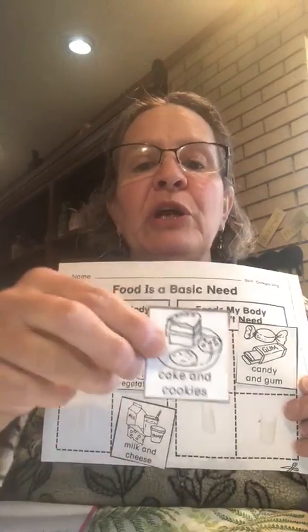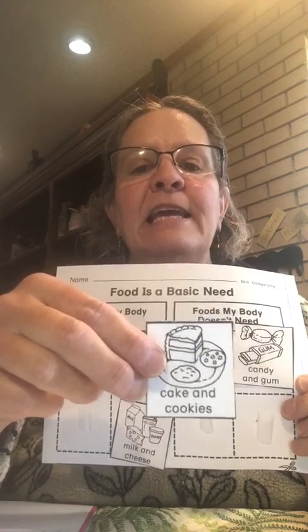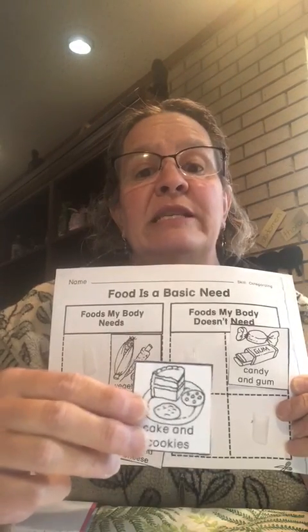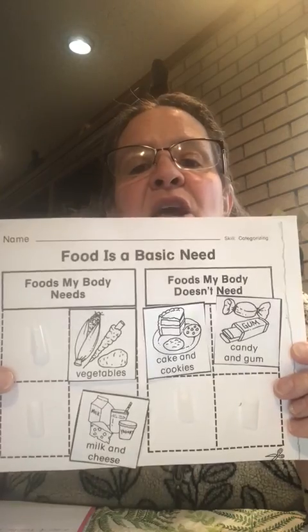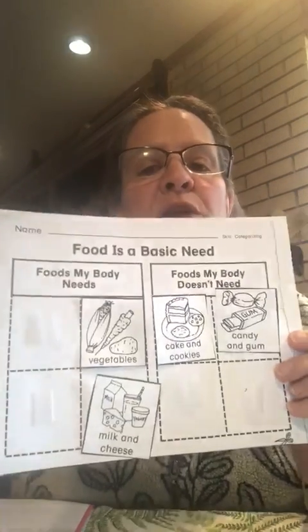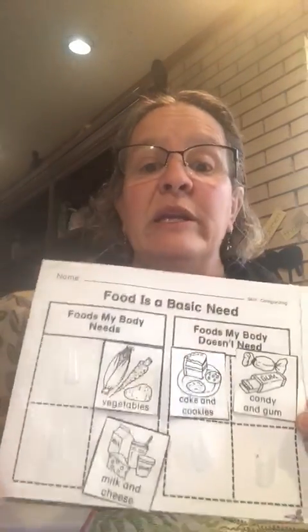I now have a picture of cake and cookies. Is it something that your body needs or foods your body doesn't need? If you chose foods your body doesn't need, you are right. We don't need cake and cookies — yes, it's good to eat, but it's not good to eat all the time. Please don't eat it all the time, otherwise you'll get a tummy ache.